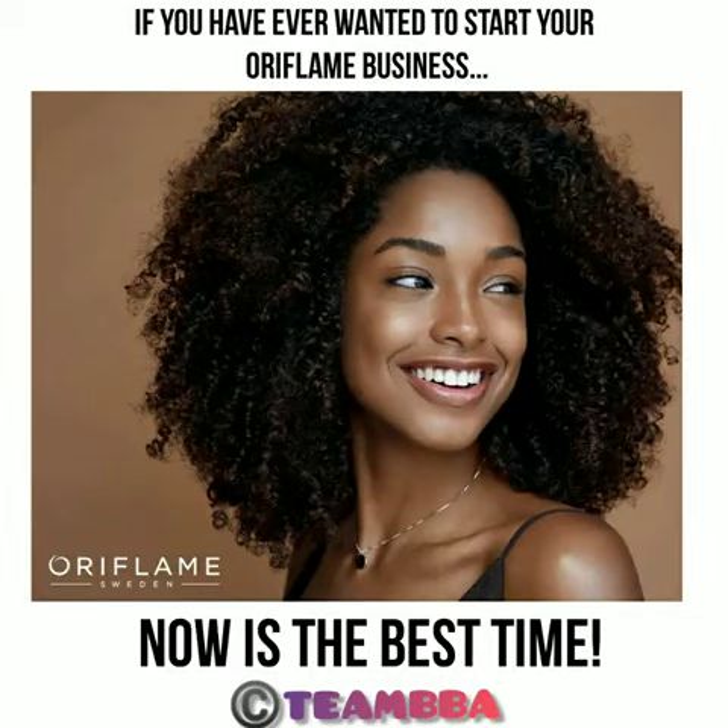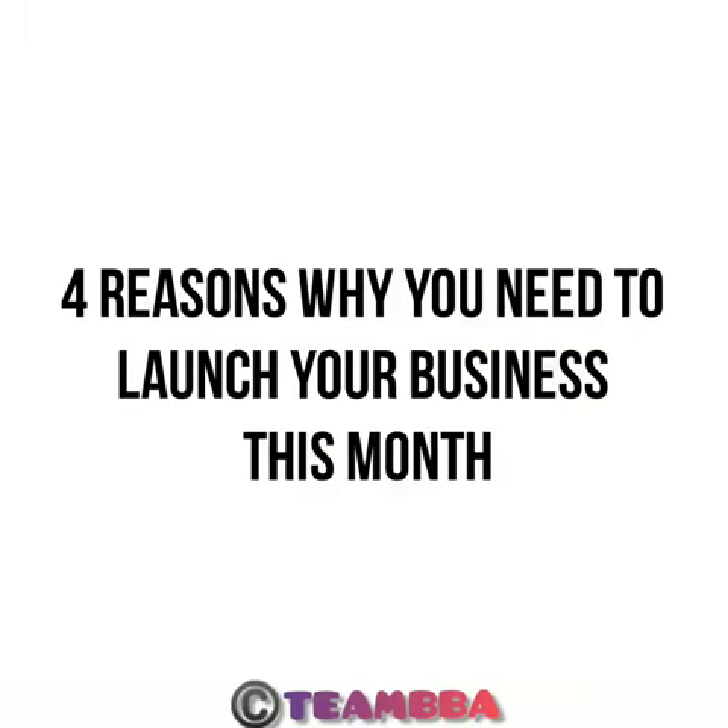Congratulations! So you have decided to join Oriflame this month. That is a totally smart choice because here are four reasons why everyone you know, including yourself, need to launch your Oriflame business this month.